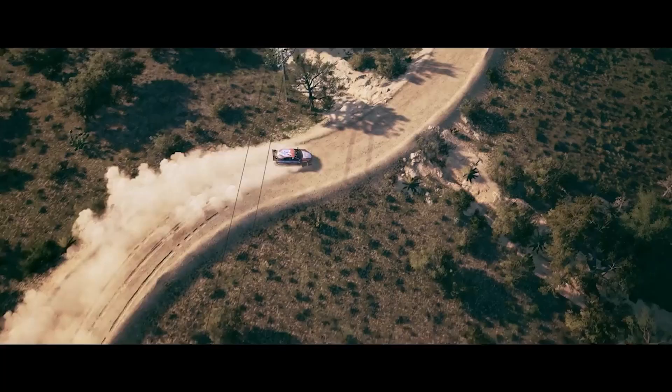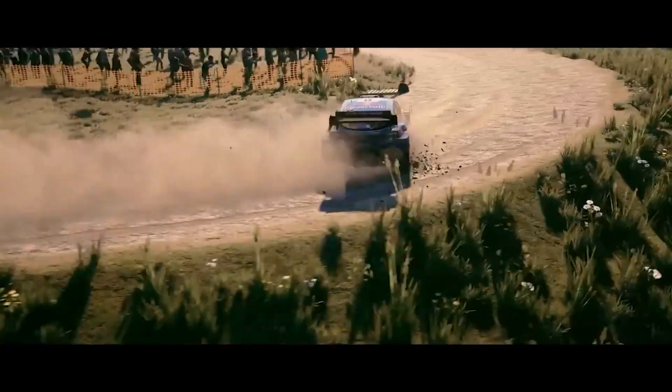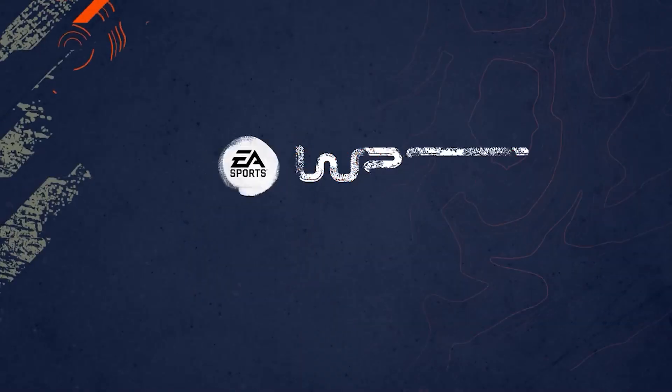So what are you waiting for? If you have a VR headset and a PC, get ready to experience the thrill of rally racing like never before with EA Sports WRC. This is rally.